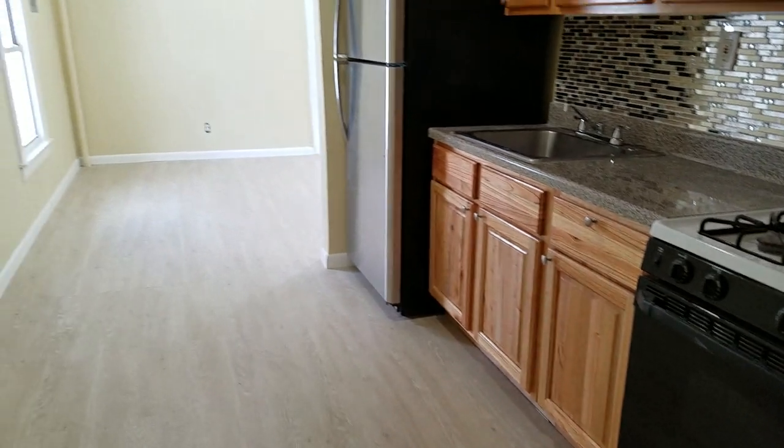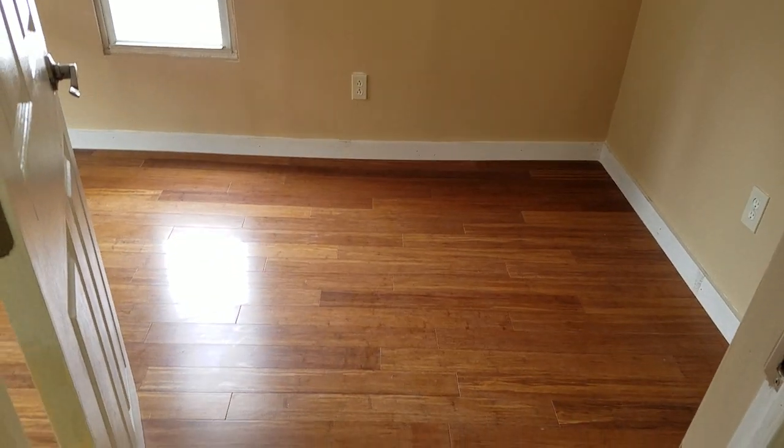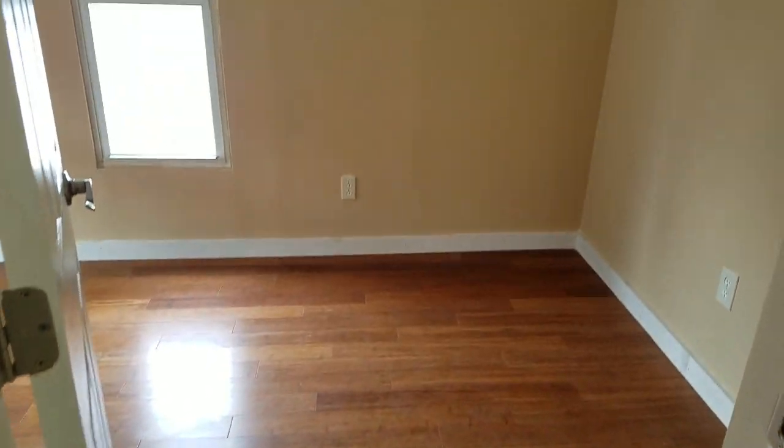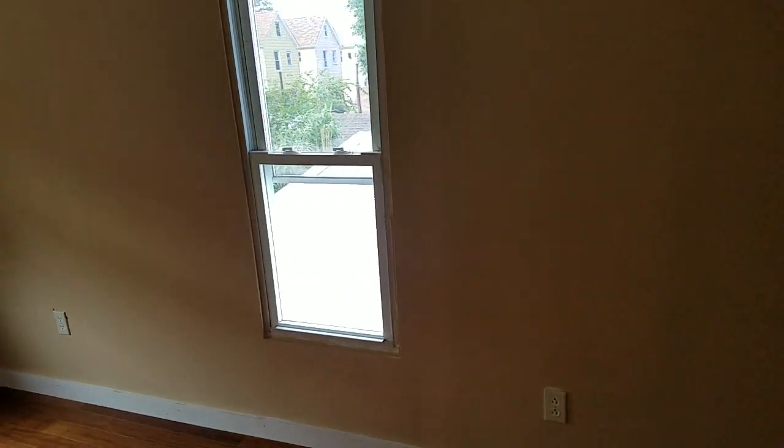What we're looking at is from the kitchen to the living room. And I'm actually inside the second bedroom right now, which also features new flooring. Nice sized bedroom right here.